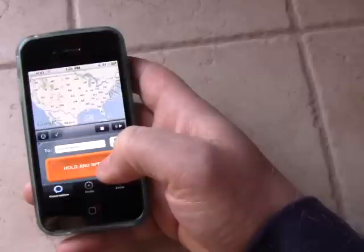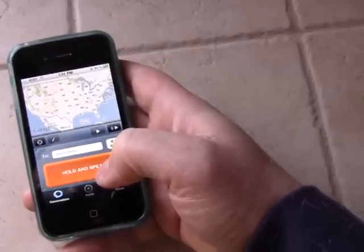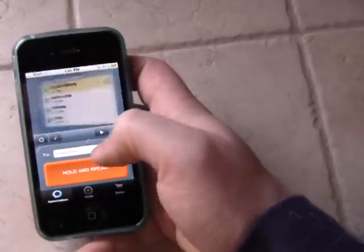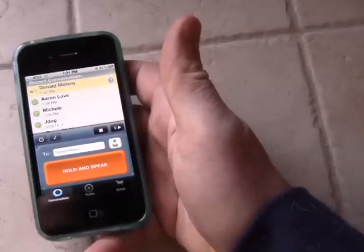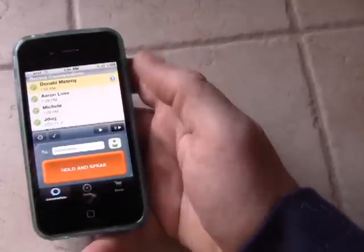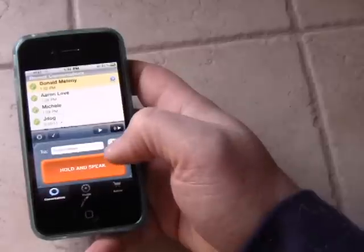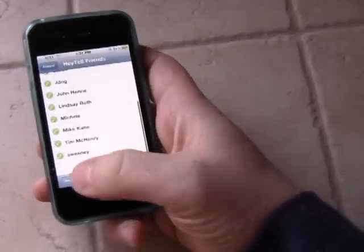Then you have this little check button right here, which lets you friend or block a user. And there's Donald giving us some more options on the kinds of pork he likes. Then you have your play button — when you go back to your conversations you can play back messages. You can also turn your speaker on and off.